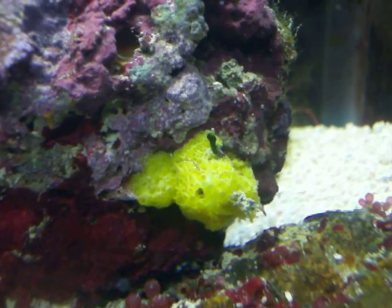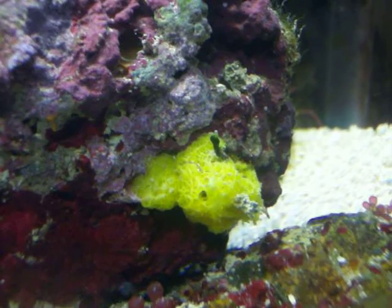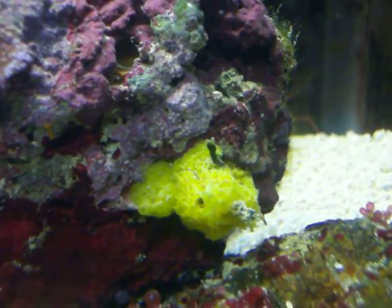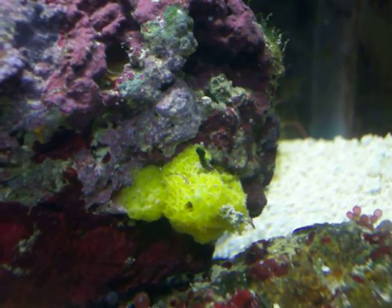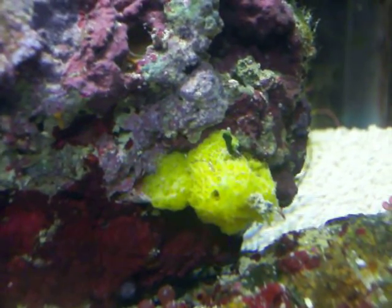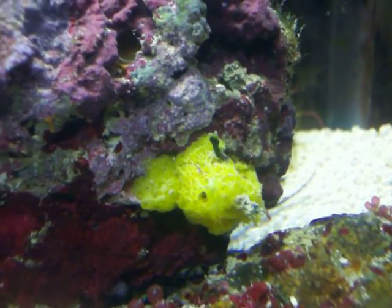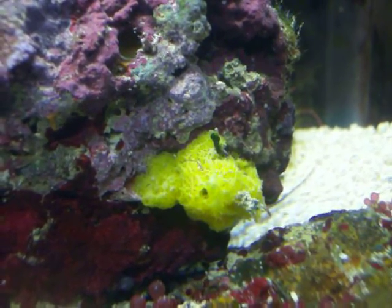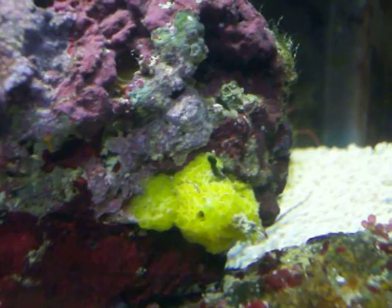Hey, can any of y'all tell me what this coral is? It just started growing on my live rock. It's pretty interesting — it has like a mouth right where you see that little circle right there. And it just basically sits there. It doesn't close up or do anything. It just sits there and looks cool, I guess.